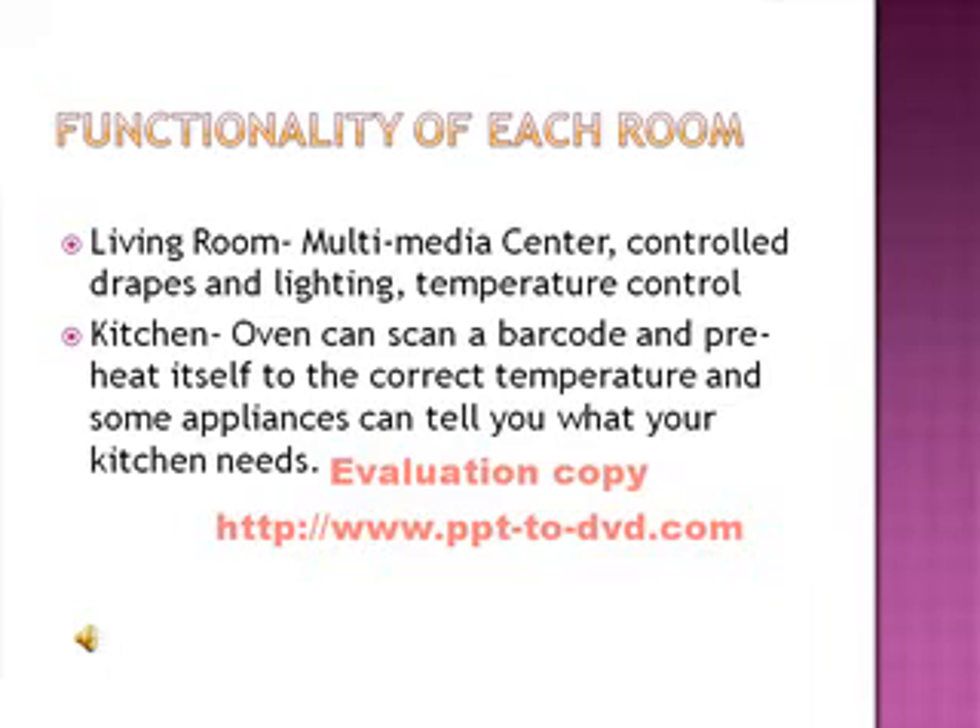A smart home can increase the functionality of each room in your home. In your living room you can have a multimedia center with controlled drapes, lighting, and temperature control. In your kitchen you can have an oven that will scan a barcode and pre-heat itself to the correct temperature, and some appliances can even tell you what your kitchen needs.